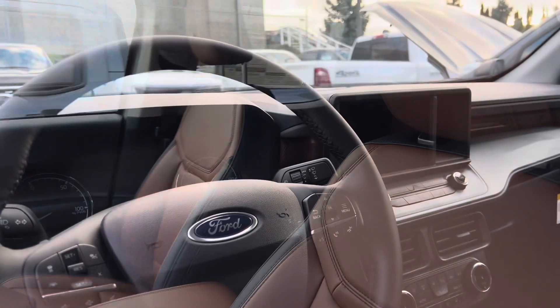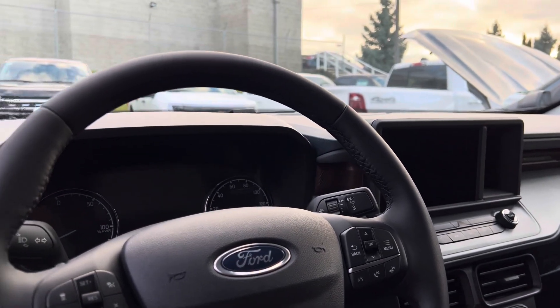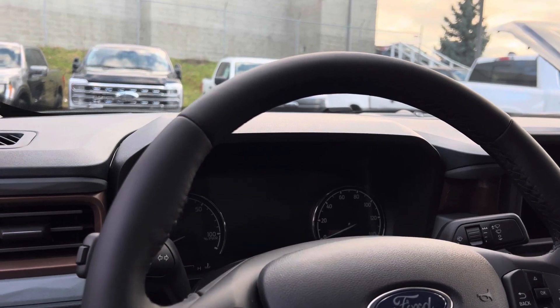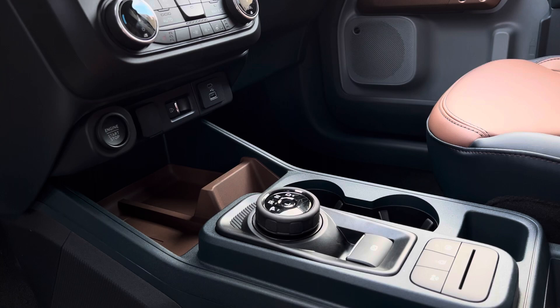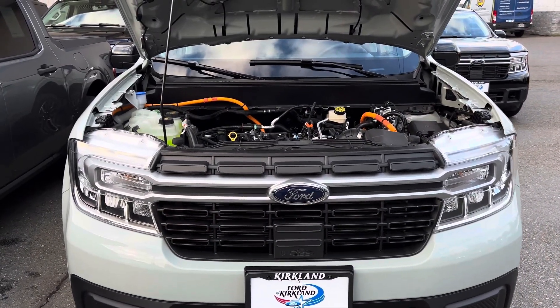In front of the driver, you get an 8-inch central display with Ford Sync 3, and you also get a 6.5-inch digital display gauge cluster.